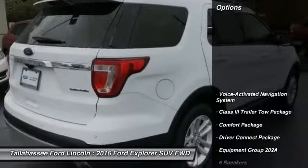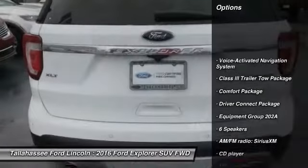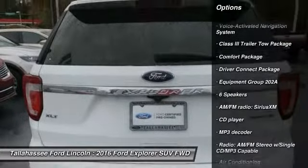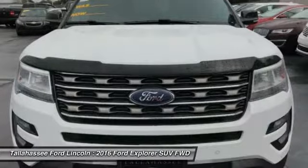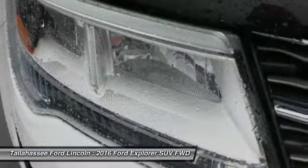Here are some of this vehicle's great options: remote start, power passenger seat, traction control, dual airbags, air conditioning, power steering, four-wheel disc brakes, and a voice-activated navigation system.